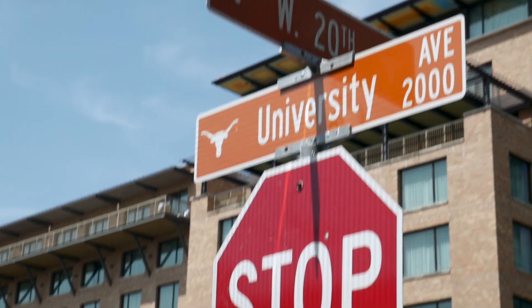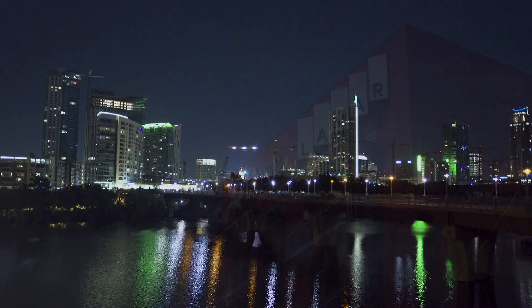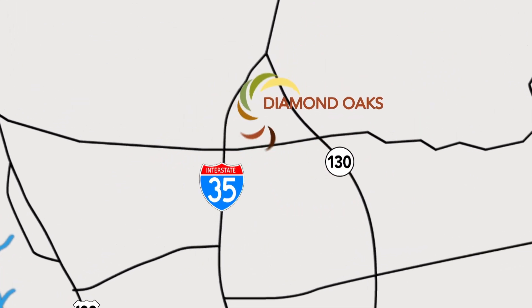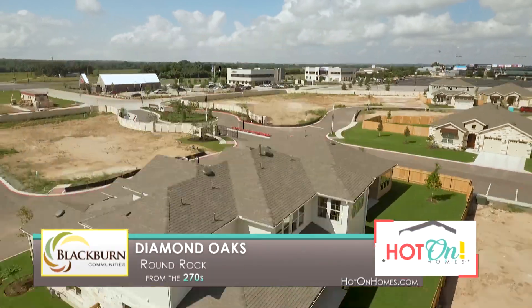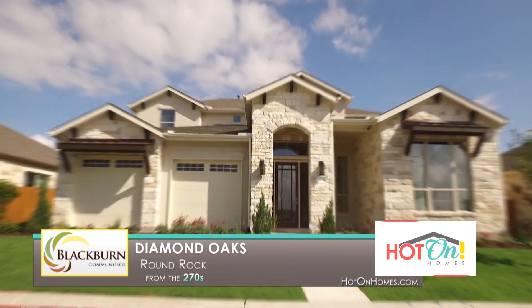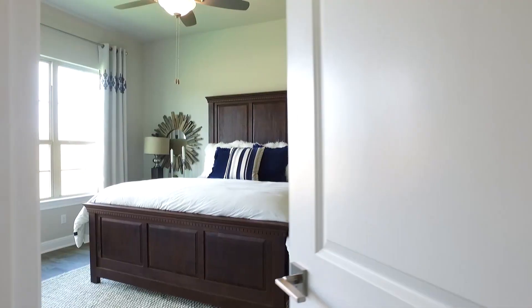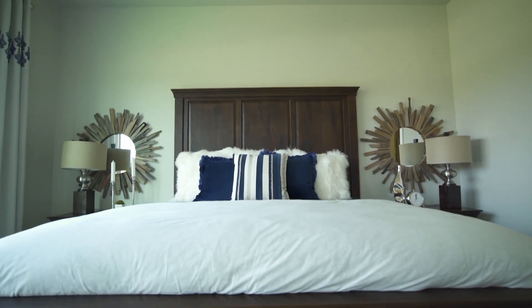Whether you work at Dell, a local college, the capital, or another awesome place in the Austin area, Diamond Oaks is just minutes from work to home. A quick 30 minutes to downtown, we are located between I-35 and TX-130. Spend more time in your new home and not on the road. Within Diamond Oaks, we've constructed thoughtfully designed homes with elegance and function in mind.